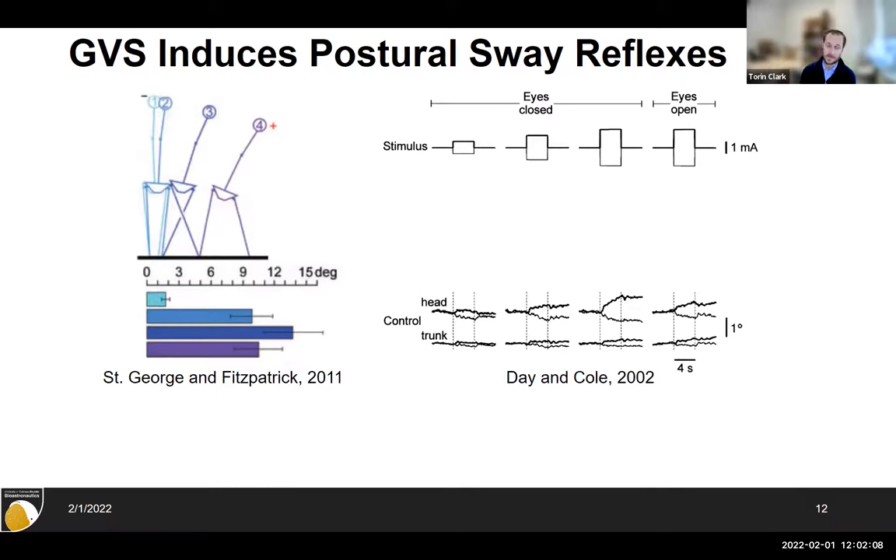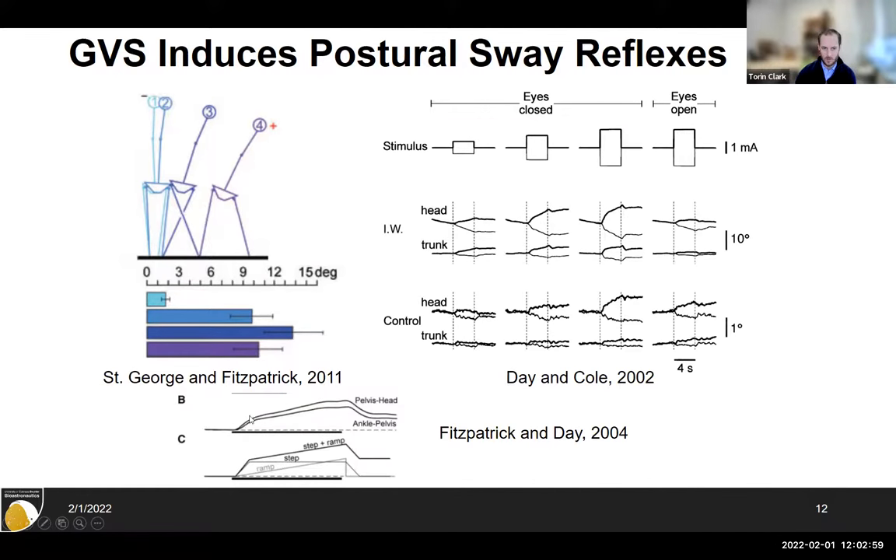Now transitioning to different GVS applications. So far I've talked about noisy GVS — a white noise profile — but you can apply different waveforms. Outside our research group, others applied direct current stimulation — just a step in GVS — and looked at postural response. When you stimulate the vestibular system with a step current, people make a postural response to counteract that unexpected stimulation. The response has an initial jump and a slow build over about 10 seconds, then when you turn it off, the body comes back — sort of a reflex response to direct current vestibular stimulation.